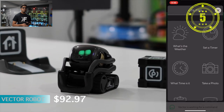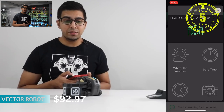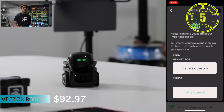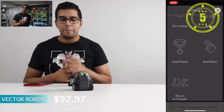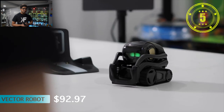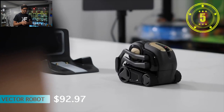Number 5 is the Vector Robot. Vector is a cute little robot meant to replace Cosmo, designed to let you interact with it, give it commands, and make it your own like a computer pet. The downside is that since Anki shut down, the servers are shutting down too, which raises the question of whether you should buy this. The price has dropped significantly, making it a highly sophisticated robot at a bargain price — though it's unfortunate for those who kick-started it.